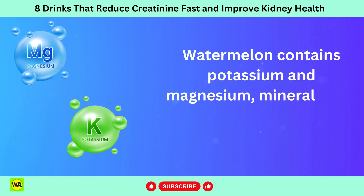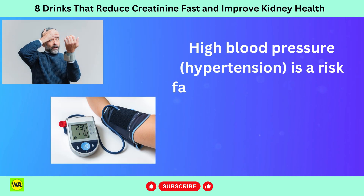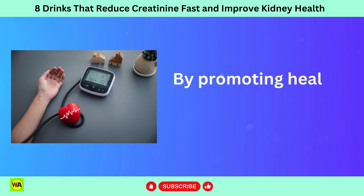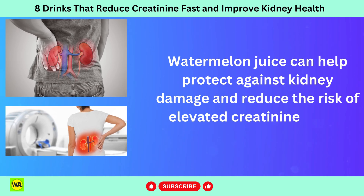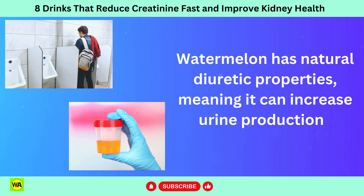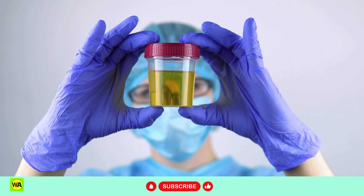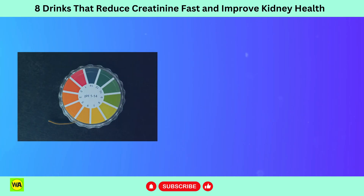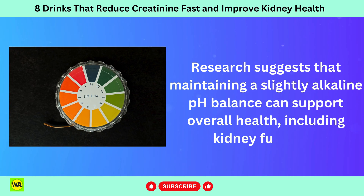Watermelon contains potassium and magnesium, minerals that are important for regulating blood pressure. High blood pressure (hypertension) is a risk factor for kidney disease and can contribute to the progression of kidney damage. By promoting healthy blood pressure levels, watermelon juice can help protect against kidney damage and reduce the risk of elevated creatinine levels. Watermelon also has natural diuretic properties, meaning it can increase urine production, helping flush out toxins and waste products, reducing the concentration of creatinine in the blood. Watermelon also has an alkalizing effect on the body when metabolized, which may support kidney function.